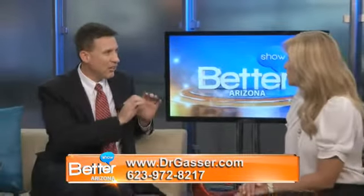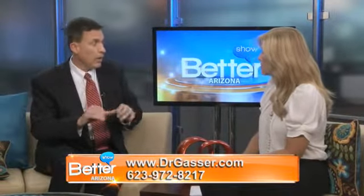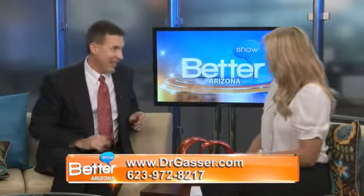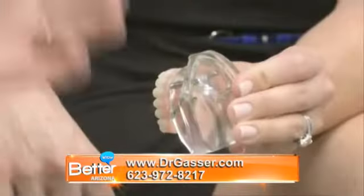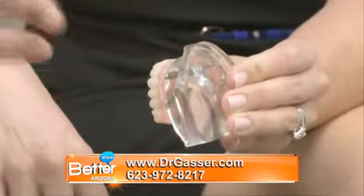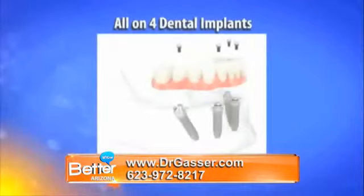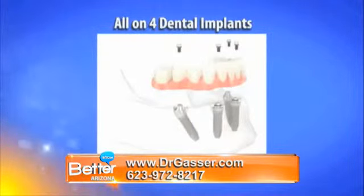The second difference is that we can usually do the surgery, the sedation, and the tooth construction all in one appointment — wow! The third difference is the angles of the implants. We're no longer placing them vertically but at angles, and that helps with the engineering. It also helps to avoid vital structures like the sinuses and the nerves.